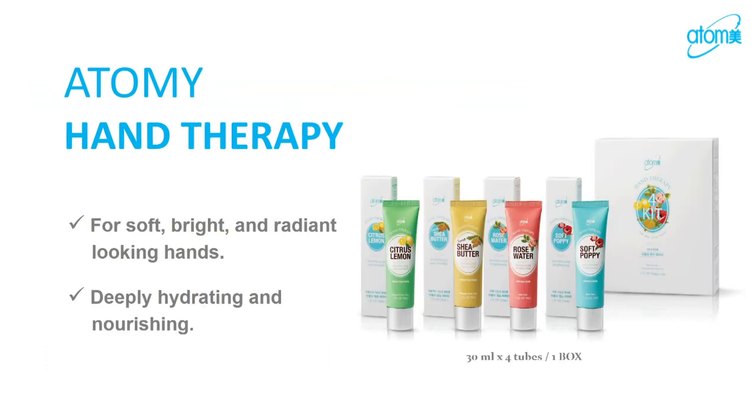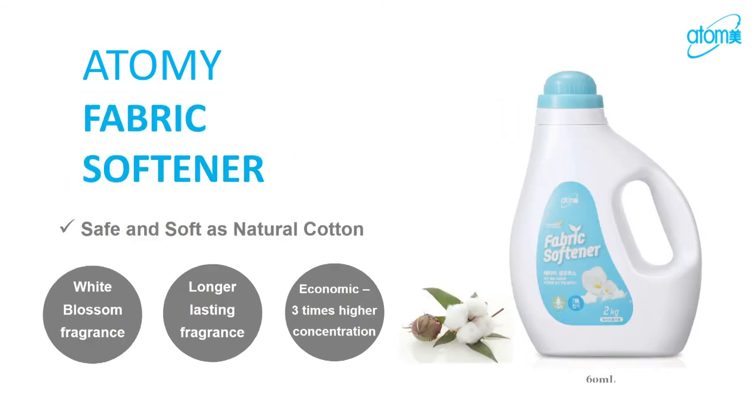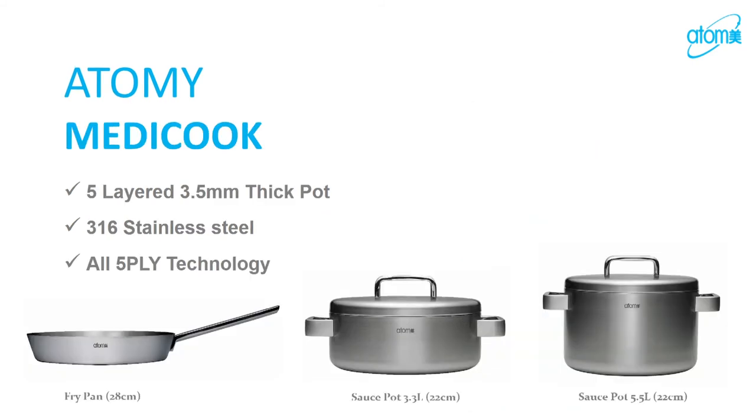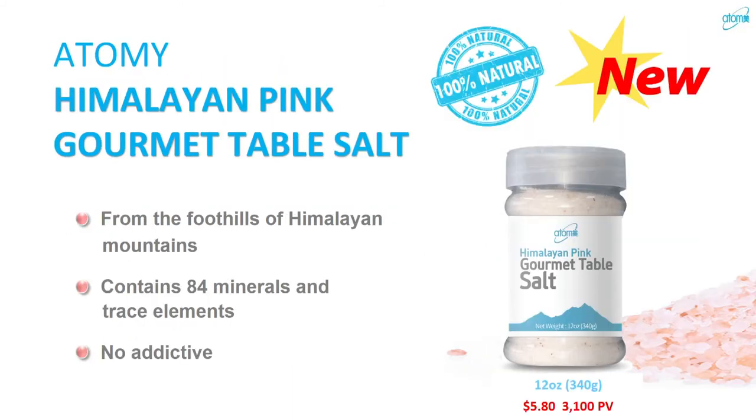We also have hand soap, hand lotion, and fabric detergent. Unlike regular powder detergents that won't dissolve in cold water, ours dissolves quite well in cold water and has seven non-toxic ingredients. It also comes in liquid form. We have fabric softener — I love that it doesn't smell too strong. Our dish detergent is safe enough to use to clean fruit as well, with no residue smell. We also have pot and pan scrubs, coffee products, and seaweed.